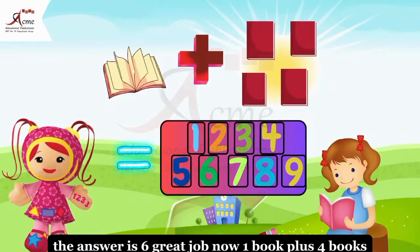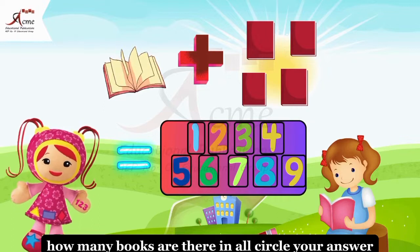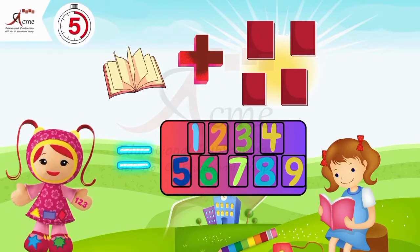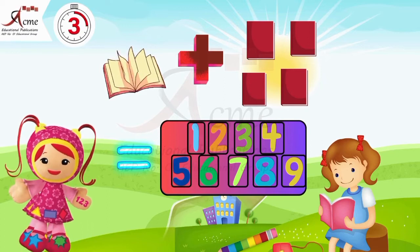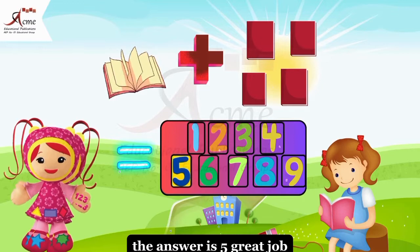Now, one book plus four books. How many books are there in all? Circle your answer. The answer is four. Great job.